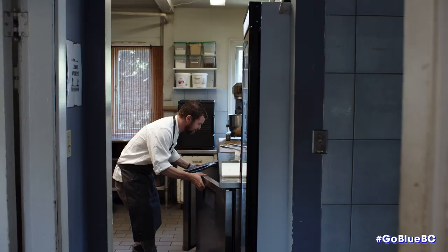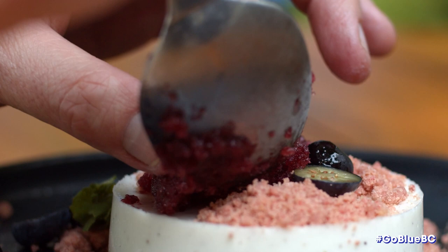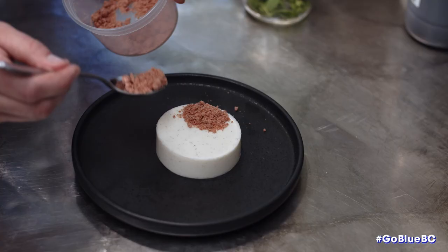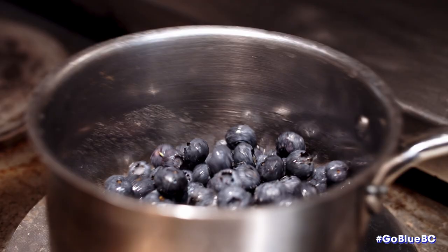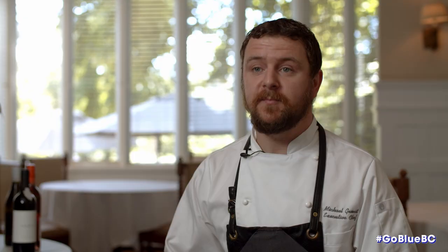We're doing a blueberry granita, a classic Italian dessert from Sicily. You end up with this really refreshing, sweet blueberry ice. We also dehydrated some blueberries and made a crumble to garnish the dessert with, as well as just some macerated berries tossed in lemon juice and sugar.